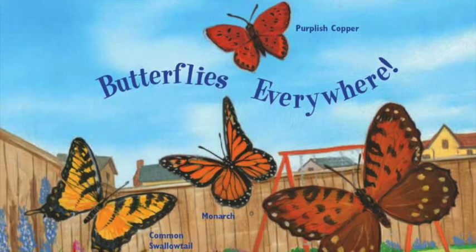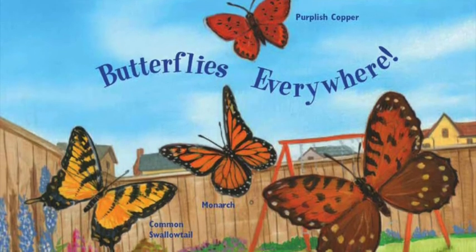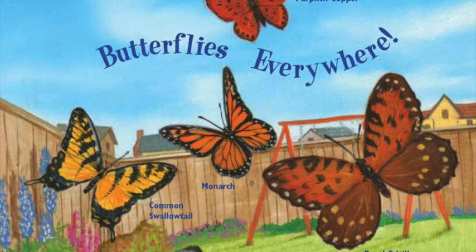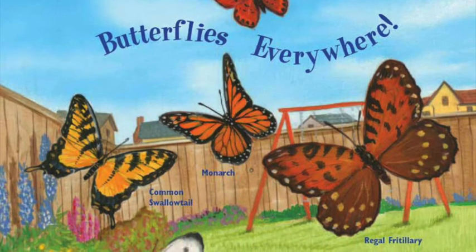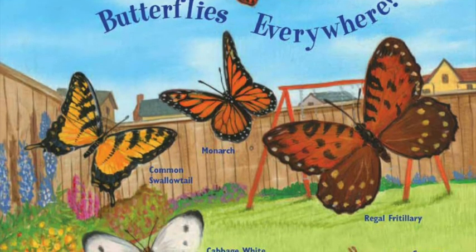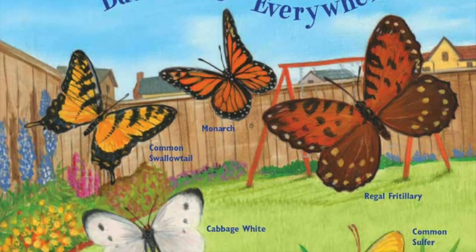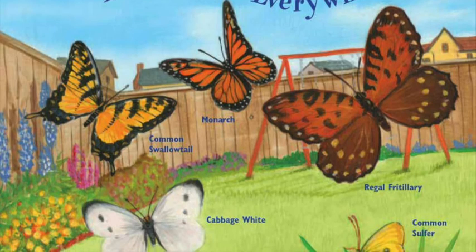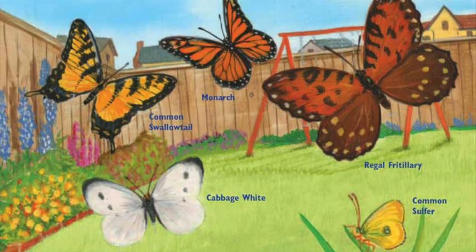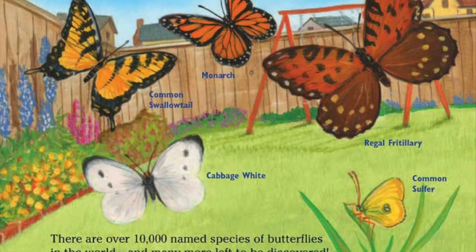Butterflies everywhere! There are over 10,000 named species of butterflies in the world, and many more left to be discovered. You would have to find 10 different species a day for three years to come close to seeing them all. Better start looking now.